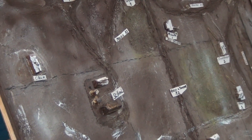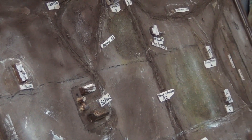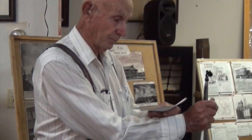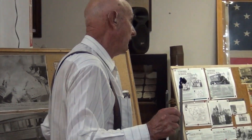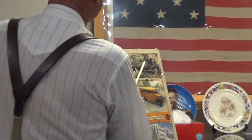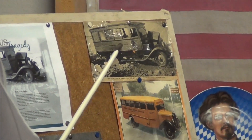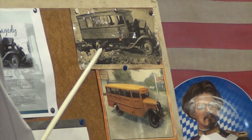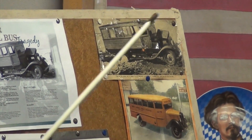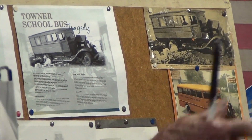Now the school bus driver was Mr. Miller. He had a 1929 Chevy farm truck with a grain bed on it. He removed the grain bed, purchased an old bus shell that had been used no more, and mounted it on the truck's frame and chassis. In the summertime, when school was out, he would take the bus shell off, put the grain bed back on, and put it to use in the harvest.